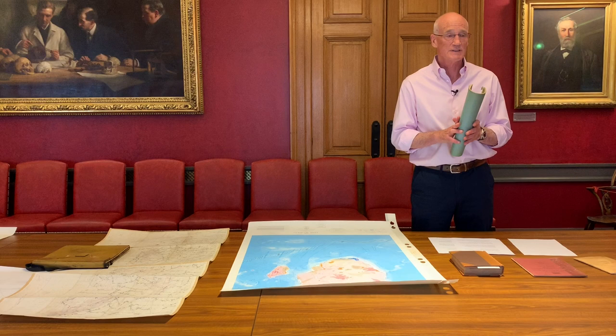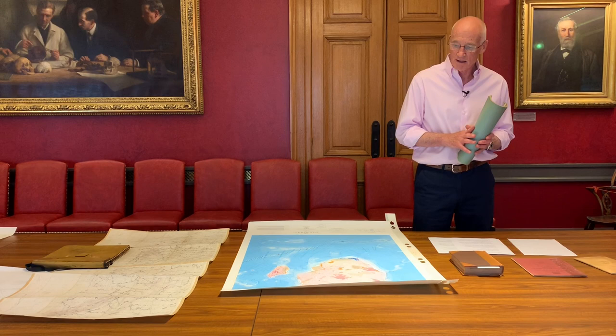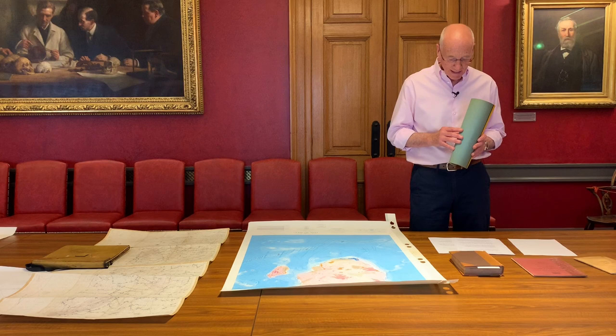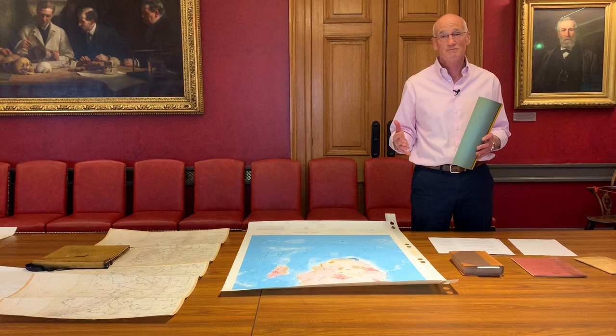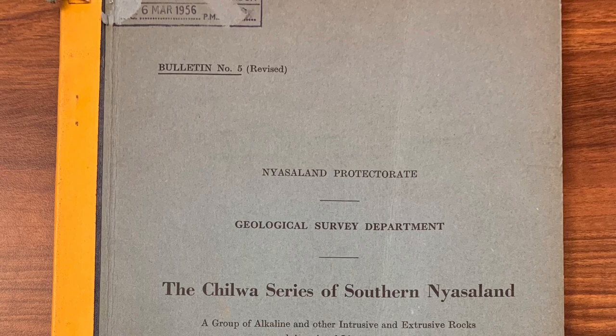A chap called Frank Dixie became the first director, once the whole thing was agreed in 1948. Within a decade, there was a colonial survey in almost every part of the Commonwealth. They lasted until the 60s — from the late 40s and early 50s — when many of the countries became independent. But the countries just flipped the surveys, and the surveys continued as national geological surveys. Many of the maps in our map room are from that time. This document is from what was called Southern Nyasaland, which is today Malawi.